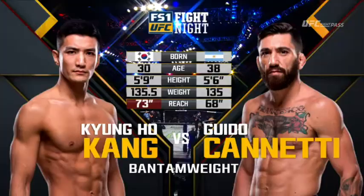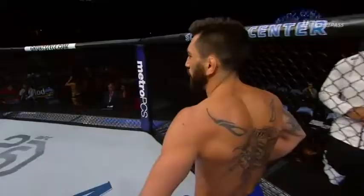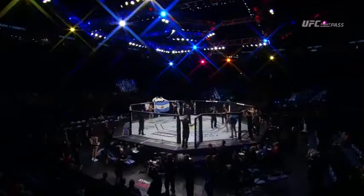Ladies and gentlemen, we are live! Live from Scott Trade Center in St. Louis, Missouri, for UFC Fight Night, Stephens vs. Troy. And now, this fight is 3 rounds in the UFC Bantamweight division.